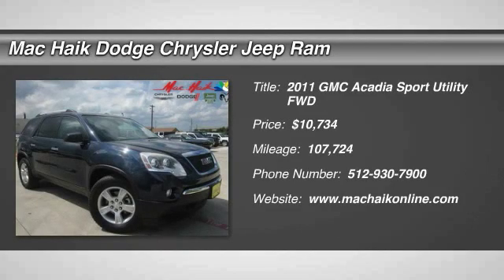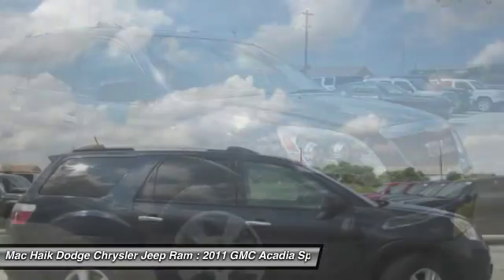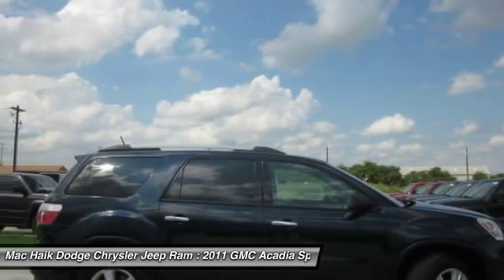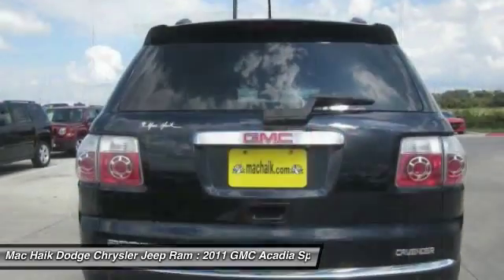2011 Acadia. The GMC Acadia has great capability coupled with exceptional safety, offering better highway fuel economy than any other 8-passenger SUV, advanced technology and thoughtful ergonomics.